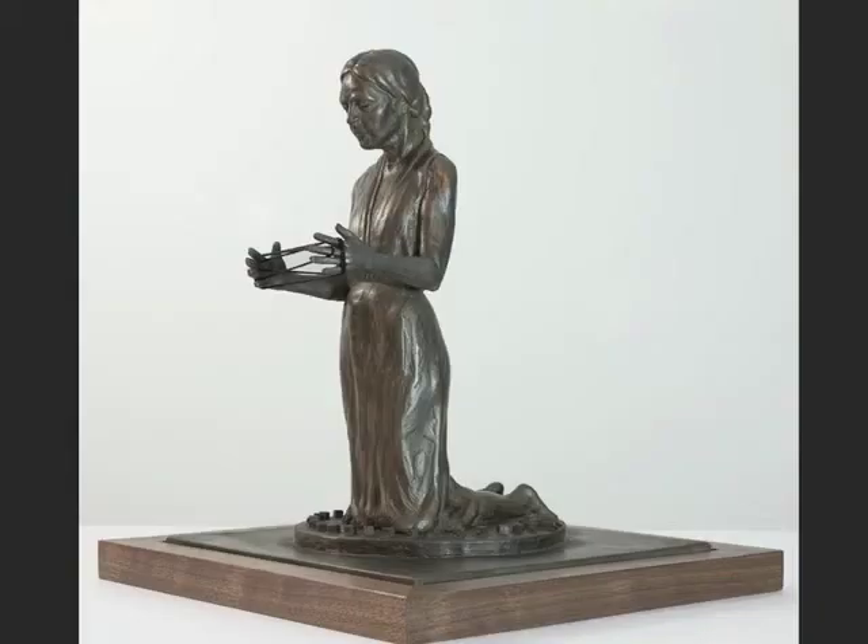We're in my upstairs studio now where I do my smaller work. Also in the show are going to be a group of these smaller full figure compositions.